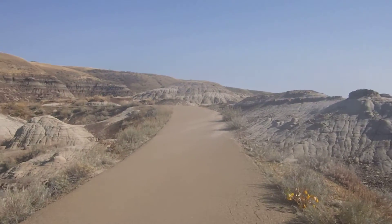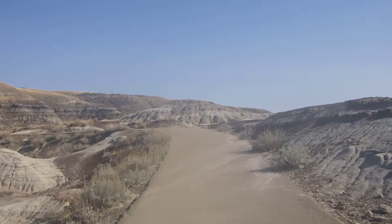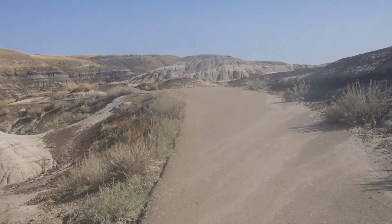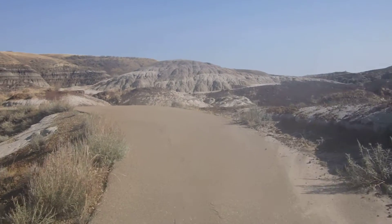Let's walk up the trail a little bit. This is not the main loop, but I picked it because there's probably not as many people up here. It's like a lunar landscape.